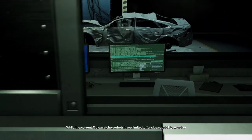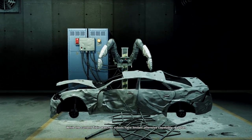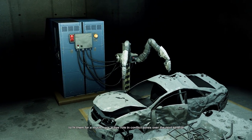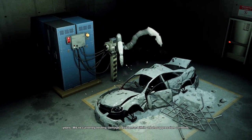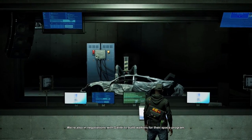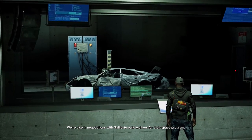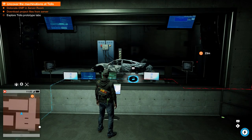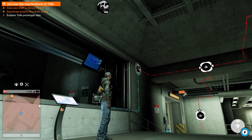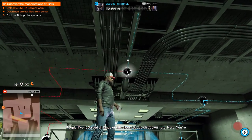While the current Titus Watcher robots have limited offensive capability, we plan to fit them for a much more active role in conflict zones over the next several years. We're currently testing damage resistance within urban suppression contexts. We're also in negotiations with Galilei to build walkers for their space program. Easy there, Dr. Octopus. I've recorded all kinds of ridiculous robotic shit down here — you're not going to believe it.